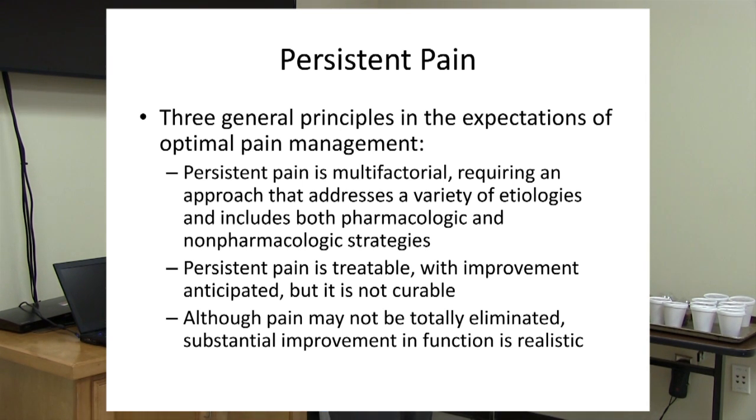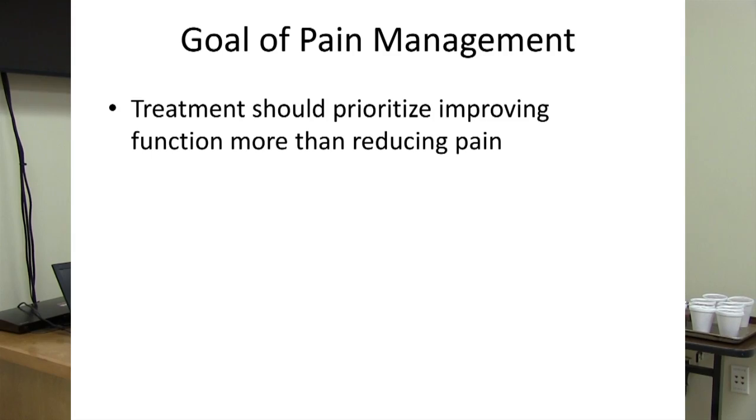The goal of pain management specifically in older adults is prioritizing improving function over reducing pain. That's because with a lot of medications and modalities, you can completely get rid of someone's pain, but if that makes them limit their mobility or makes them too drowsy, or they're unable to use a body part because the pain is gone, then you're limiting function and causing disability — which goes against the goal of pain management.